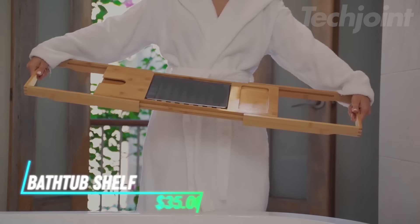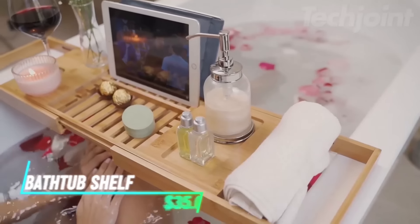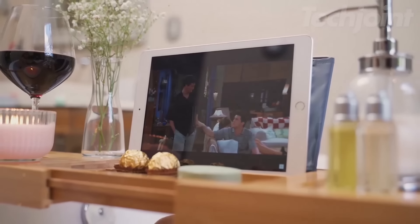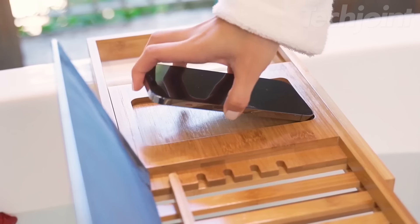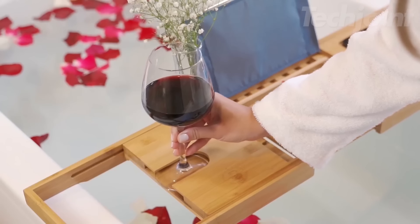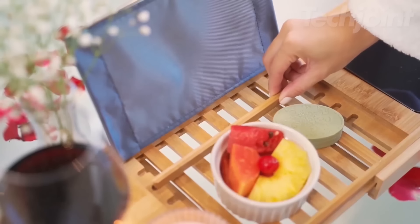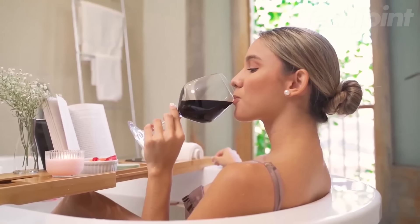This bath tray fits across your bathtub and adds a touch of luxury to your bathing routine. It's made from bamboo and coated to resist water, making it both durable and stylish. The tray has compartments for holding your wine glass, book, tablet, or other items so you can keep everything you need within reach. It's adjustable to fit different tub sizes and can be folded for easy storage.